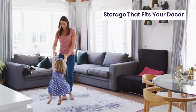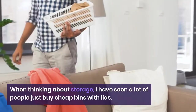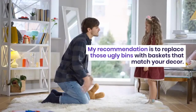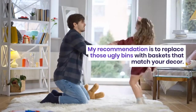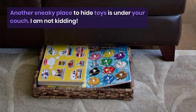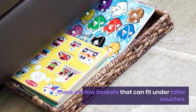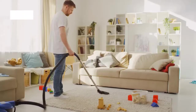Storage that fits your decor: when thinking about storage, I've seen a lot of people buy cheap bins with lids and stick them in a corner and get annoyed. My recommendation is to replace those with baskets that match your decor and give everything a home. Another sneaky place to hide toys is under the couch — there are low baskets that can fit under taller couches, and the toys are still accessible for kids.